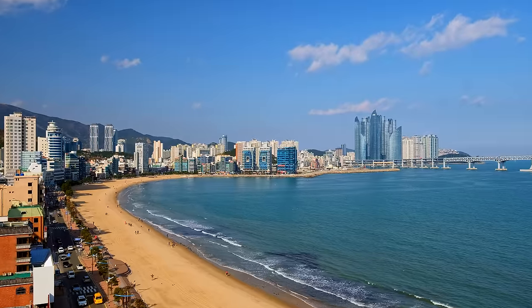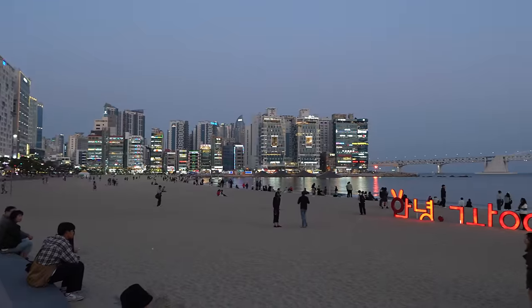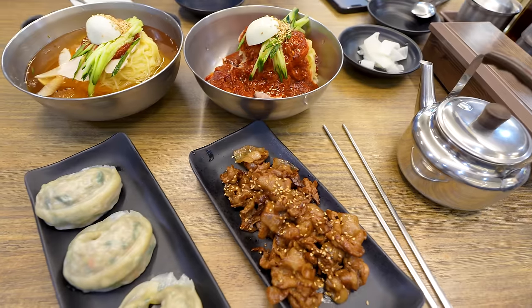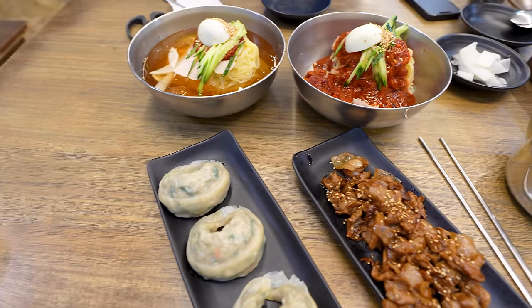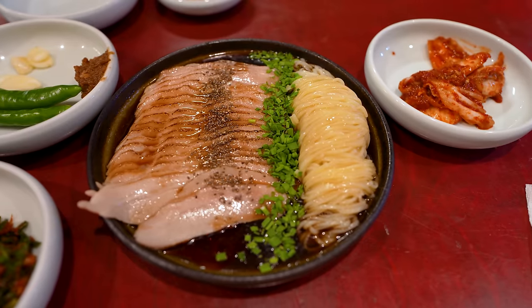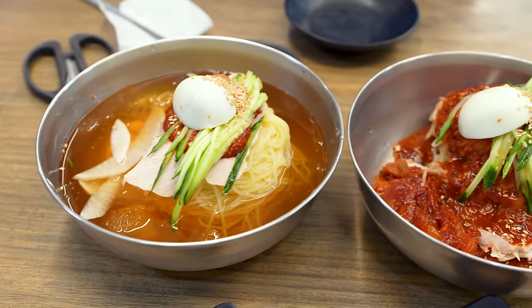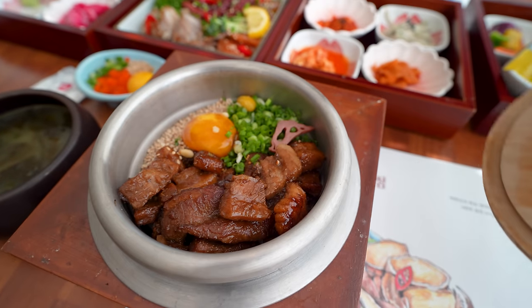They're known for many things like beautiful beaches, distinct dialect, and most importantly for us, their amazing food. So in this video, I'm going to try three of the most popular foods in Busan, and show you guys exactly what they're like and how much they cost. Keep watching because their food is insanely delicious.